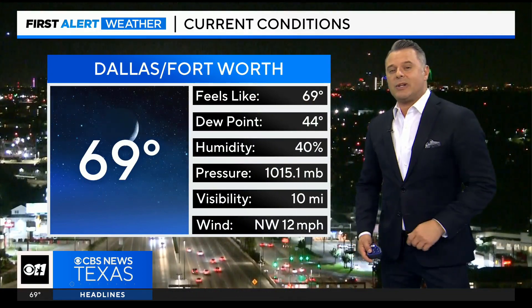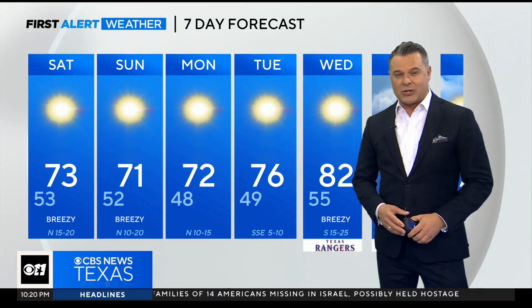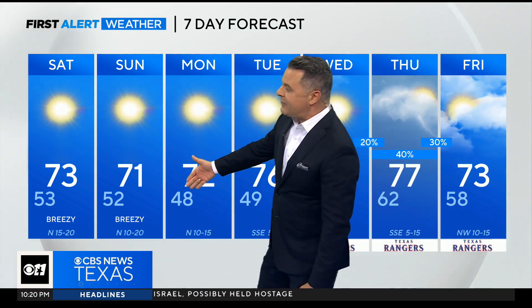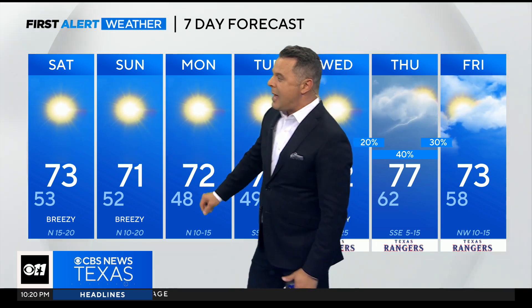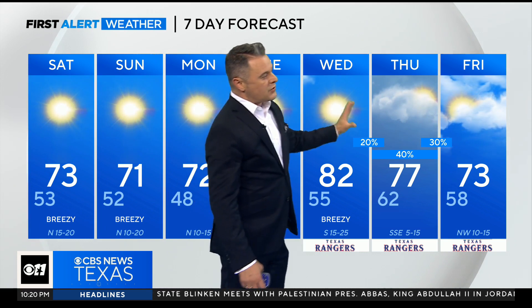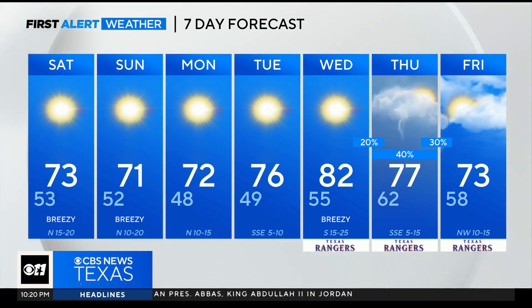Right now we're sitting at 69 degrees with northwest winds near 12 miles per hour. Taking a look at the First Alert seven-day forecast: we're down to the low 50s to upper 40s through the weekend — 52 on Sunday morning, 71 Sunday afternoon. By Monday and Tuesday morning we're in the 40s, with a gradual warm-up before the next front moves through, bringing rain chances around 40%. You're watching CBS News Texas.